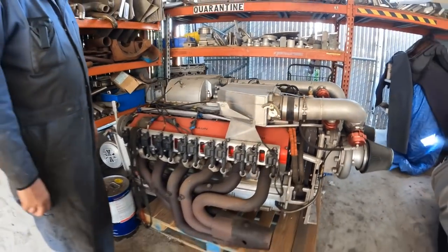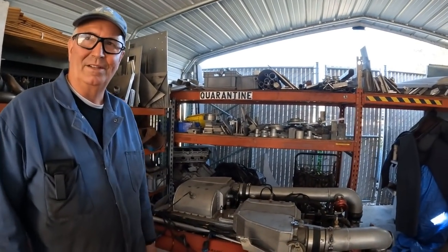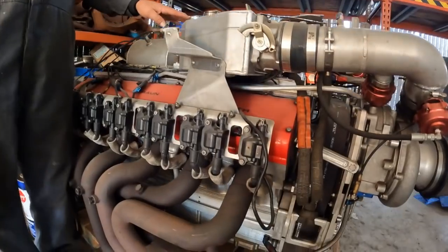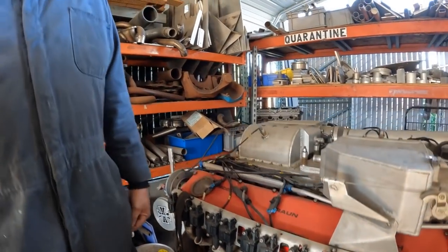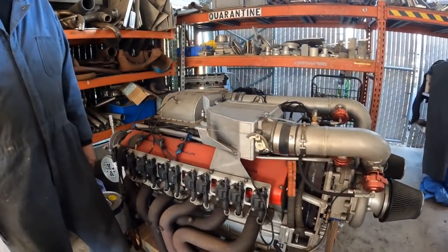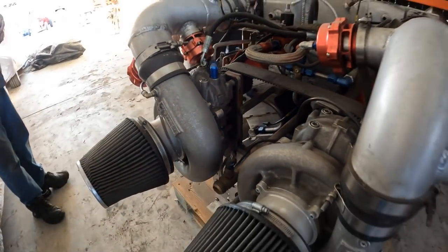Originally, the idea was to try to get some noise back into the unlimited hydroplanes because nobody likes the turbine engines. So we designed it and built it to go into a hydroplane. It's 1,200 cubic inches, mechanical belt-driven blowers, open exhausts, and so far we've made about 1,800 horsepower on 7 pounds of boost.